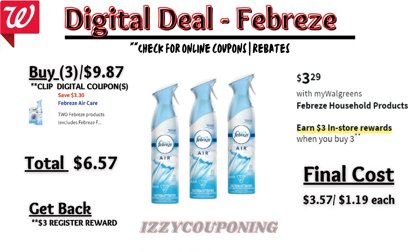Febreze household products will be on sale at $3.29 each, and on promotion when you buy three, you get a $3 registry award. There's currently a $3.30 off digital coupon available. So you'll pay $6.57 out of pocket, but get back a $3 registry award from the promotion. That makes the final cost $3.57 or $1.19 each.